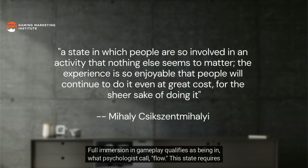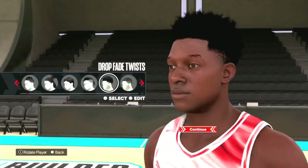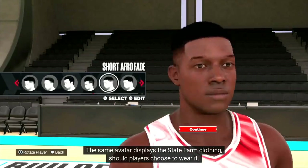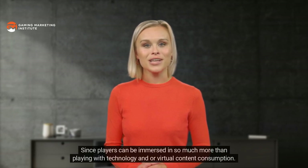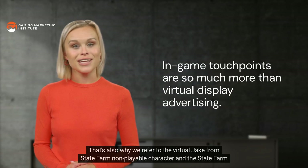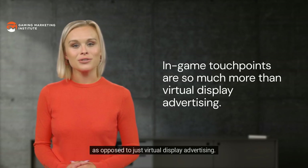A State Farm virtual store was also added where visitors can earn branded clothing to dress like Jake from State Farm. The marketing arm transformed existing assets into in-game touchpoints to inspire action from the NBA 2K game community. Full immersion in gameplay qualifies as being in what psychologists call flow — this state requires a loss of self-consciousness, aided by the reality that gamers either lose their real-world identity and/or take on another identity within a virtual world. In NBA 2K, gamers navigate The City with a self-styled avatar that serves as their in-game identity, and that avatar displays the State Farm clothing should players choose to wear it.